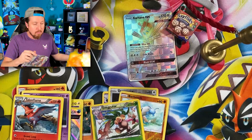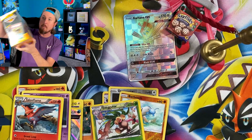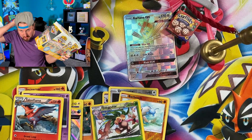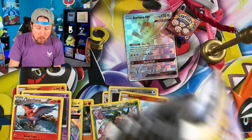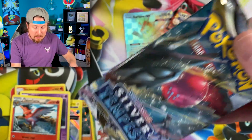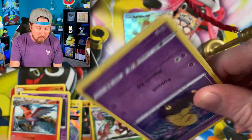We still have the box that Marie picked out as well, so we're going to open this up here in just a few minutes. But first, we've got to do a Silver Tempest opening right here because we also got these buy one, get one 50% off. Let's go into some Silver Tempest Pokemon cards and see what we have.